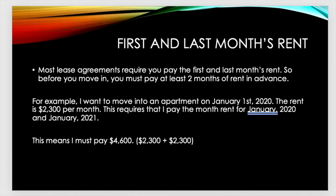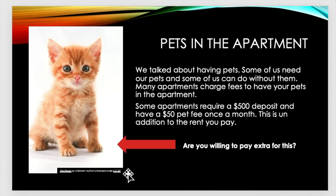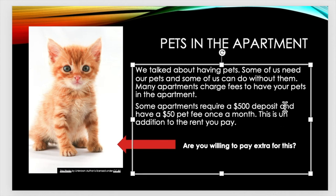We also talked about pets in the apartment. A lot of us love our pets, but many apartments charge fees to have your pets there. Some apartments require a $500 deposit and a $50 fee once a month, in addition to the rent you pay. So the question is, are you willing to pay extra for a cat or dog to have in your place?